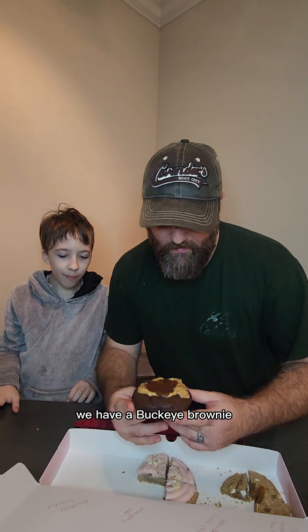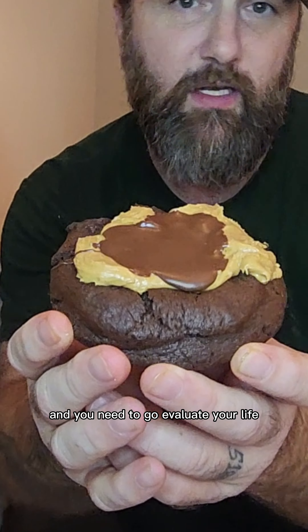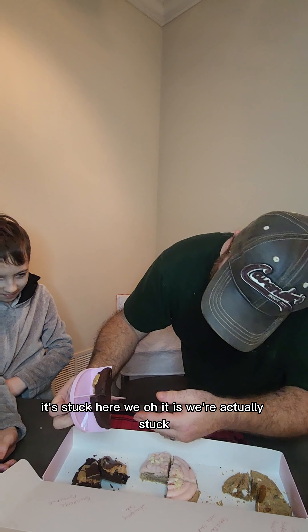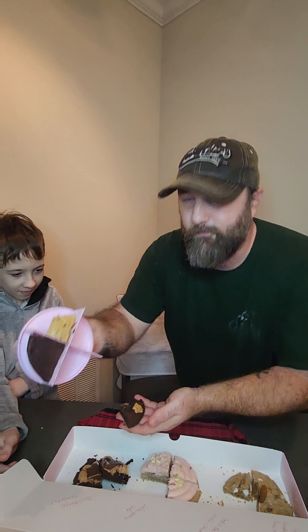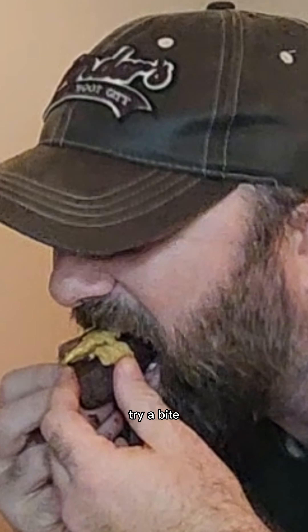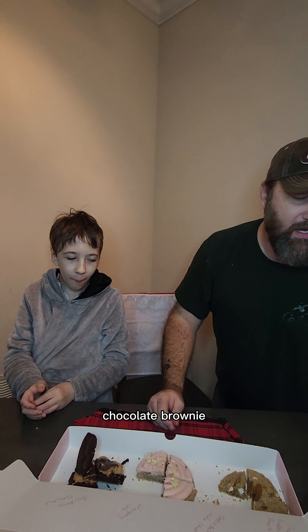Next and last cookie for the week — we have a buckeye brownie. It's like peanut butter and Nutella, and whoever does not like Nutella, something is wrong with you and you need to go evaluate your life. Look at that thing, it looks so delicious. Oh it's gooey, it's stuck! There we go — try a bite. Oh man, yeah — chocolate brownie, peanut butter, and Nutella. Best one of the week, I highly recommend trying this one, my favorite!